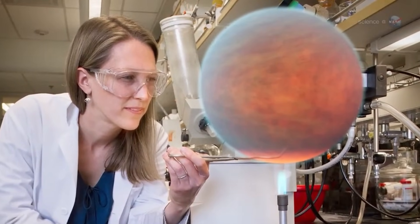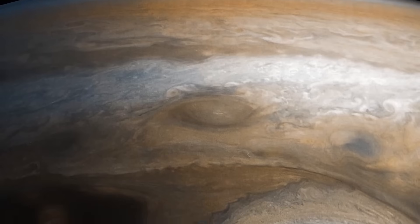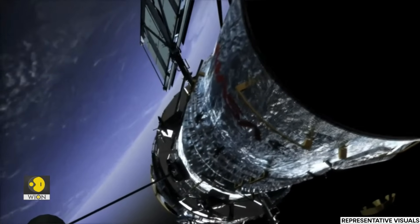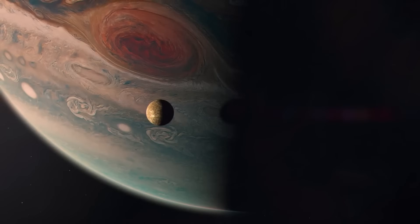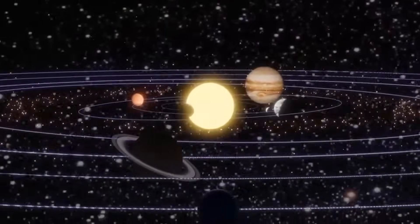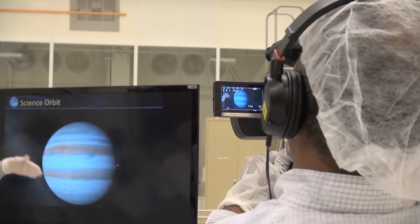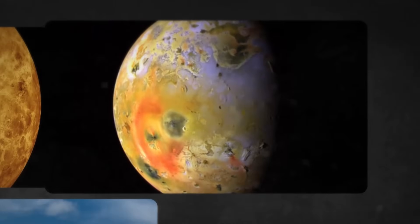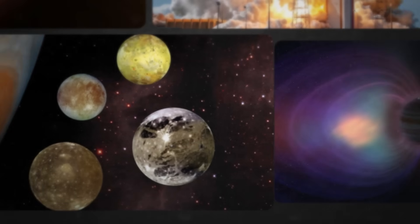Under Jupiter's enormous pressure and temperatures, substances that would be gas on Earth exhibit highly unusual behaviors. Now, for the first time, a NASA satellite has discovered something significant occurring on Jupiter. Join us as we explore how a NASA spacecraft circling Jupiter has just detected something huge happening for the first time.